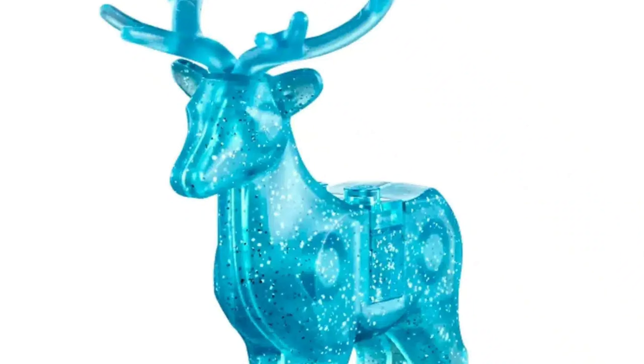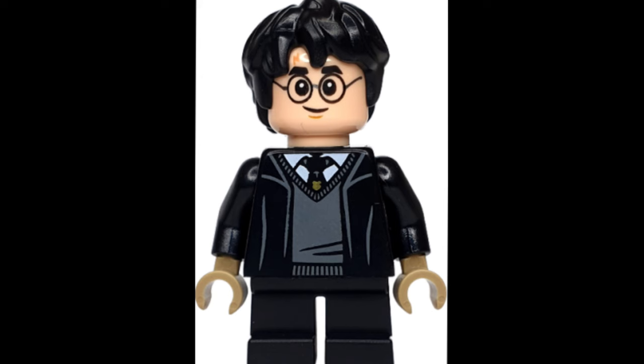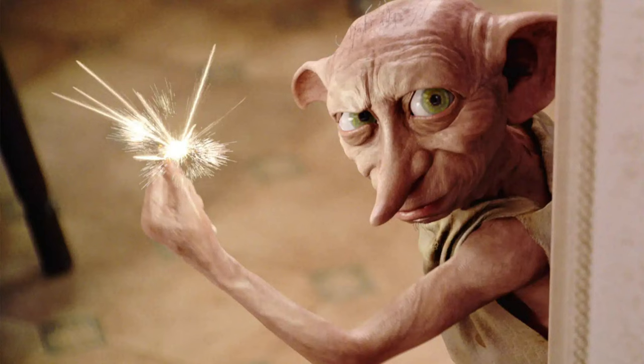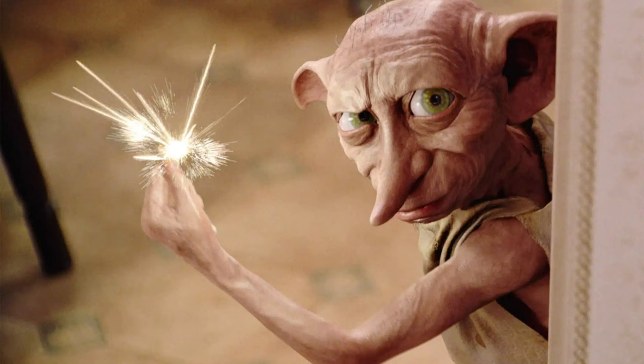The next set is Expecto Patronum, including 750 pieces for $70 — a 2-in-1 build where you can build Harry's or Lupin's Patronus, with Harry and Lupin as minifigures inside. I don't really like this buildable big stuff — like the Harry and Hermione we got already. I also don't like the idea of a huge buildable Dobby. Just why? I don't need something like this. The buildable Groot was great; Dobby will be awful.